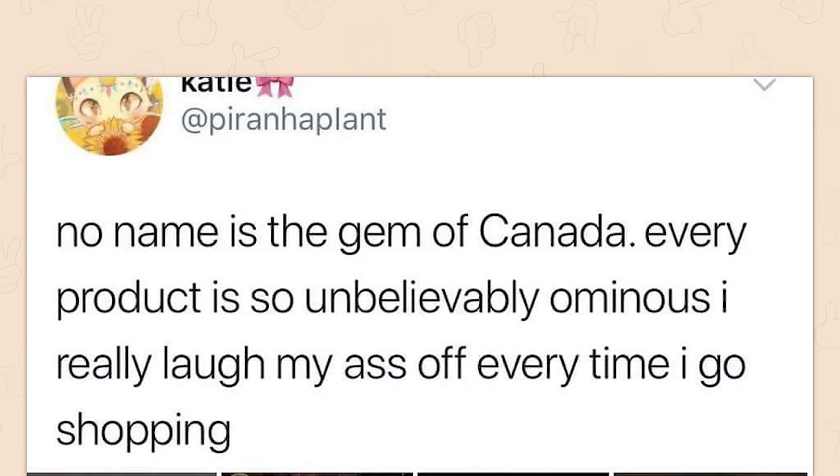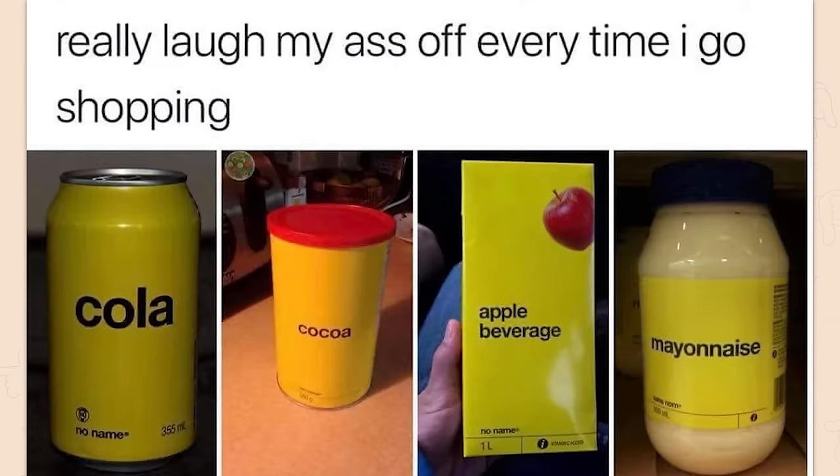No Name is the gem of Canada. Every product is so unbelievably ominous — I really laugh my butt off every time I go shopping. Cola. Cocoa. Apple beverage. Mayonnaise.